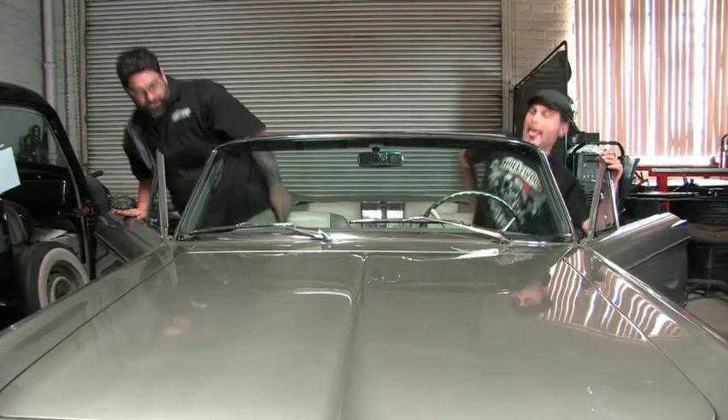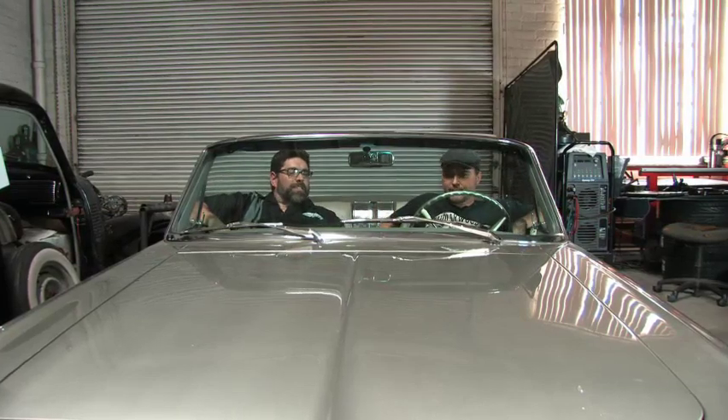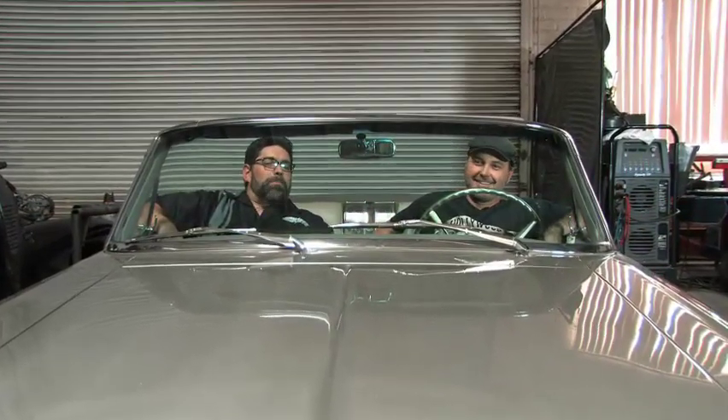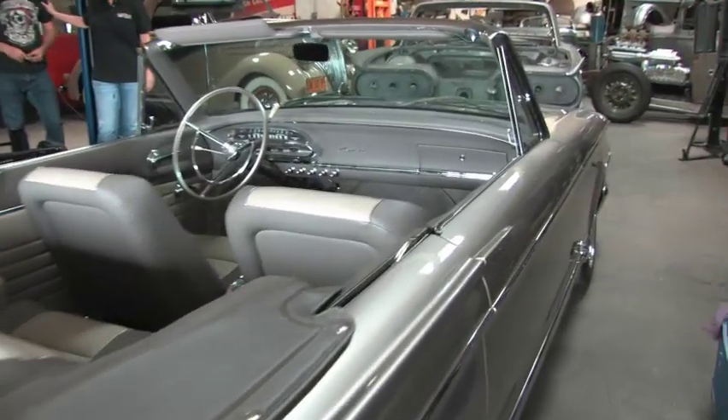A few years back I saw this thing sitting in the back of your shop like a beat and abused little puppy. It had no top on it, I don't even think it had four tires with air in it. Man, you pulled it off — you built this thing and you did so many great little tips and tricks to it, from the interior to that great Coyote motor. What's your favorite part of this car?